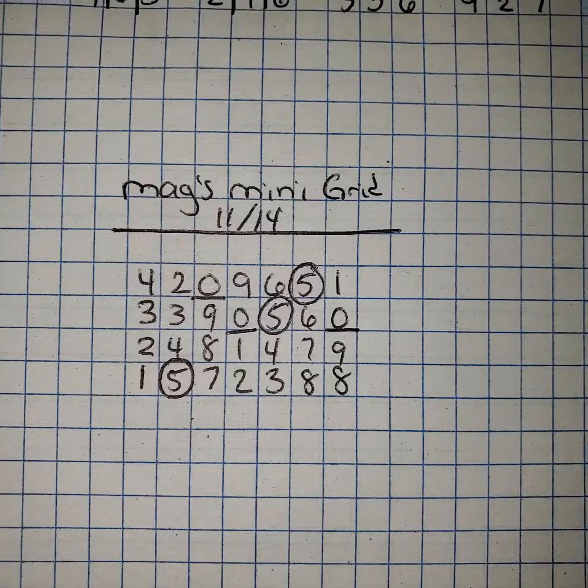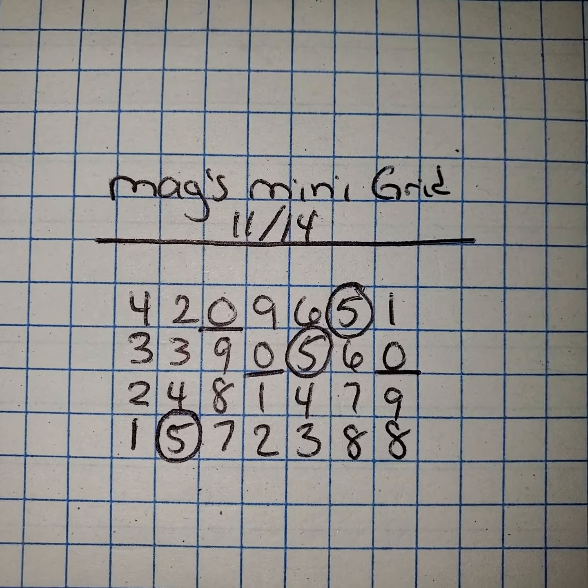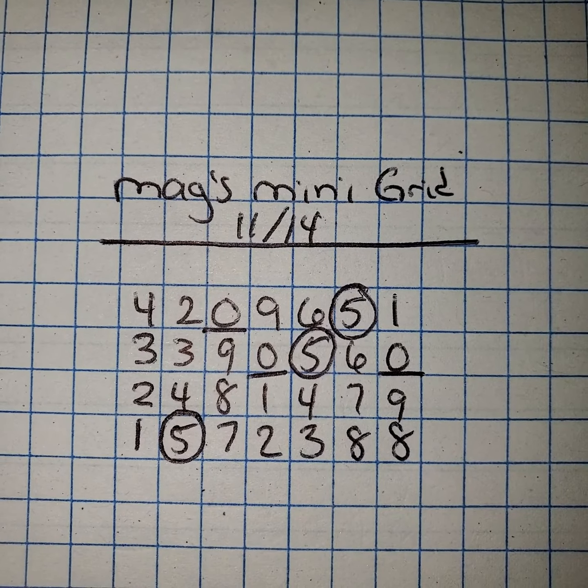Now we're going to take a look at the one for November 14th. We have the 5s that are circled because that is going to be your date sum. And the 0s are underlined, and that is the mirror of a 5.